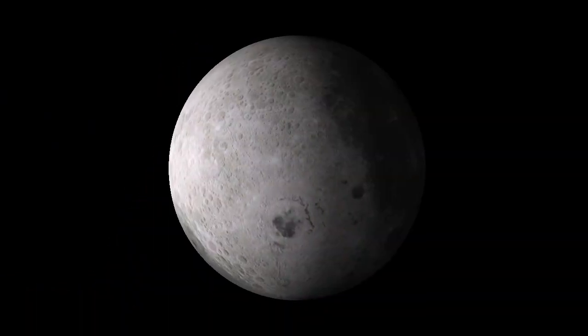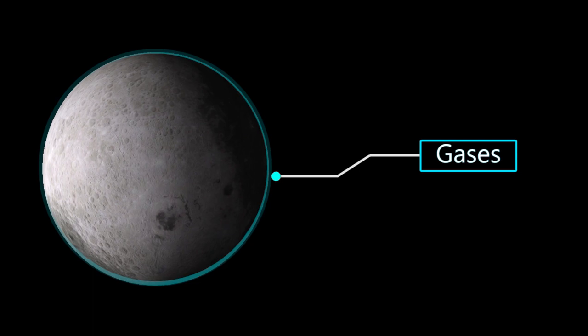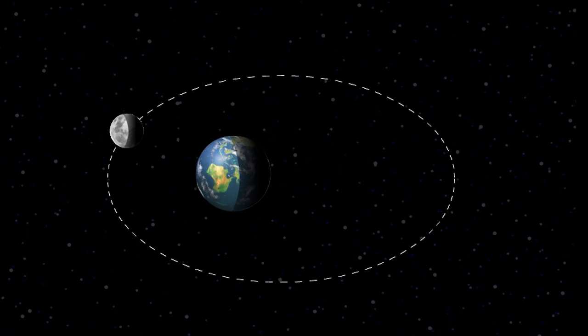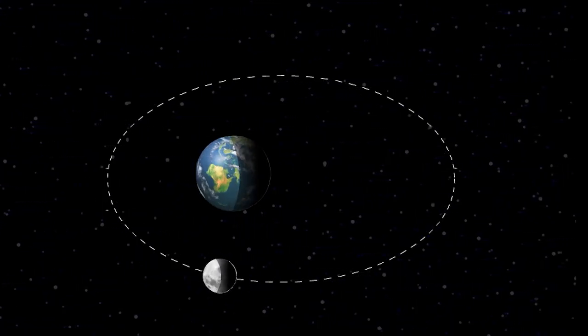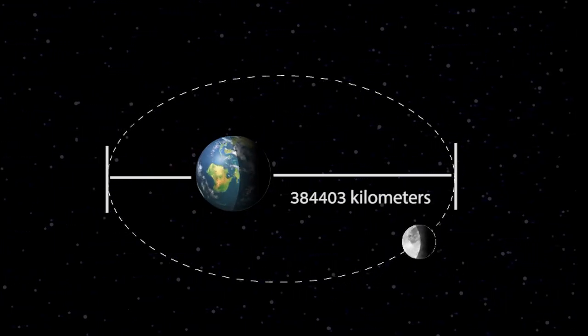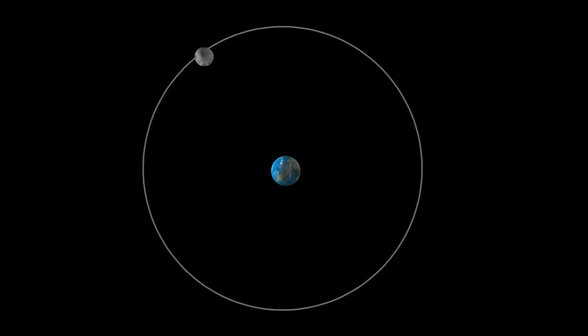Although there is no air to breathe on the Moon, a very thin layer of gases is present on its surface that can almost be referred to as an atmosphere. As the orbit of the Moon is elliptical, the distance between the Earth and the Moon is measured as an average distance, which is 384,403 kilometers or 238,857 miles. To revolve around the Earth once completely, the Moon takes about 27 days and 8 hours.